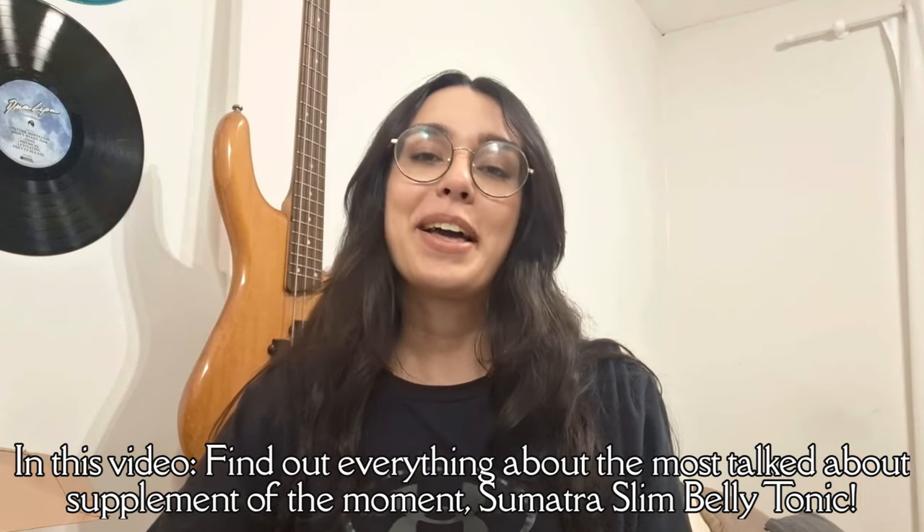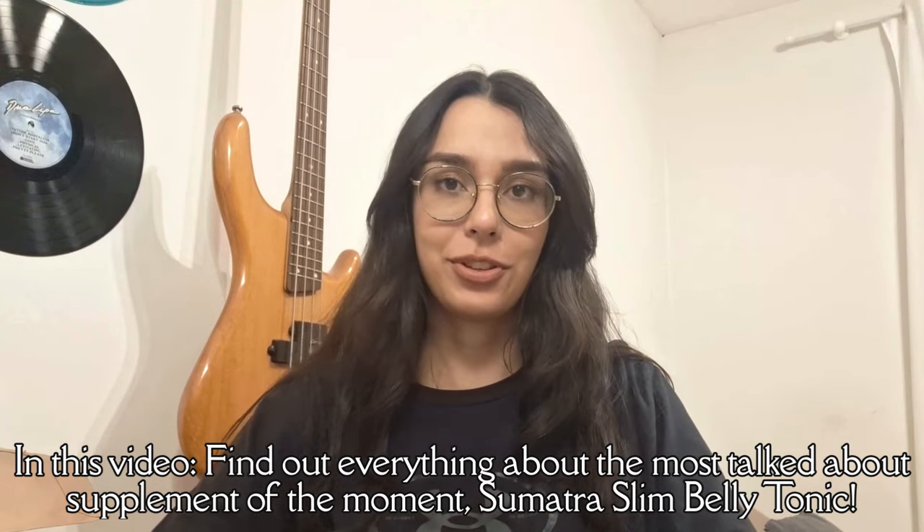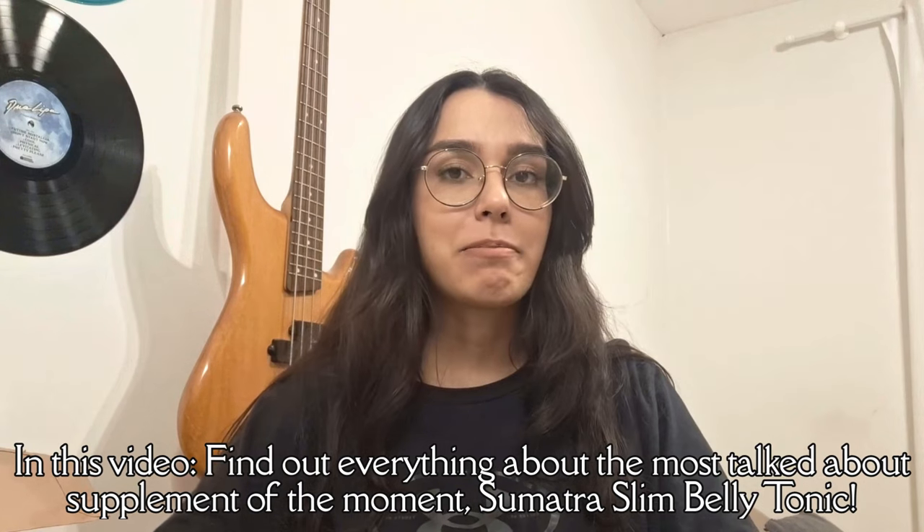Hey there everyone, I'm Anna and I'm absolutely thrilled to share something incredible with you today: the Sumatra Slim Belly Tonic. I know that lots of you have a lot of questions about this product, so I'm making this video to point out all the information you need to know and some warnings. Before we dive into the details, I need to emphasize the importance of being cautious because there are many counterfeit products out there. To make sure that you get the real Sumatra Slim Belly Tonic, I've included the official website link in the description below.